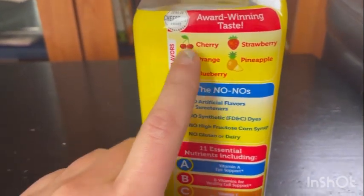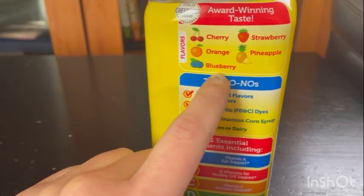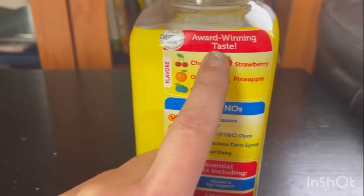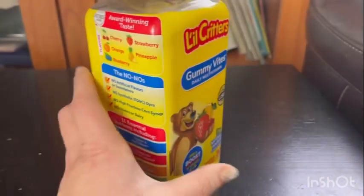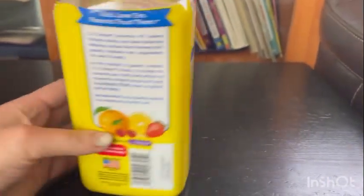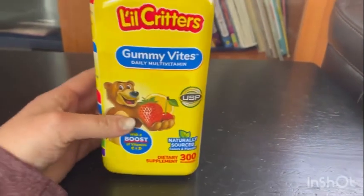These are the flavors that they have: cherry, orange, blueberry, strawberry, and pineapple. Award-winning taste. I would definitely recommend. Amazing flavors, and it's easy to chew — it's soft, it's not hard.